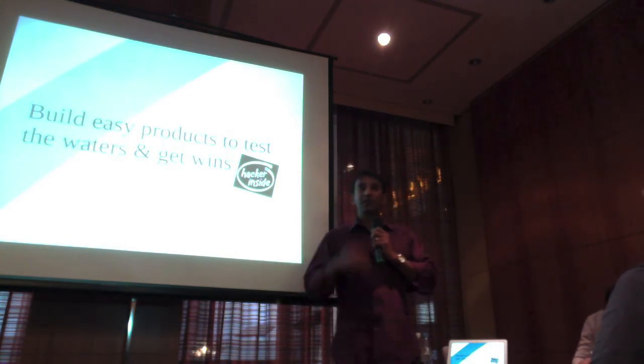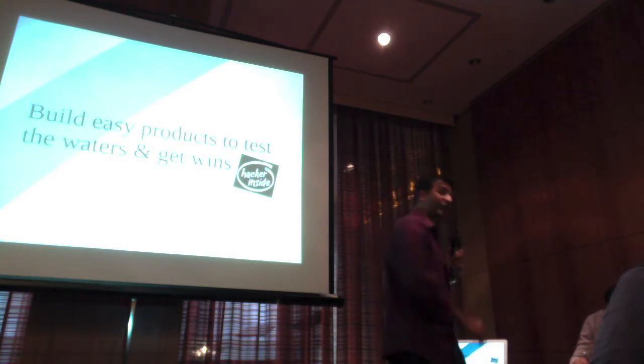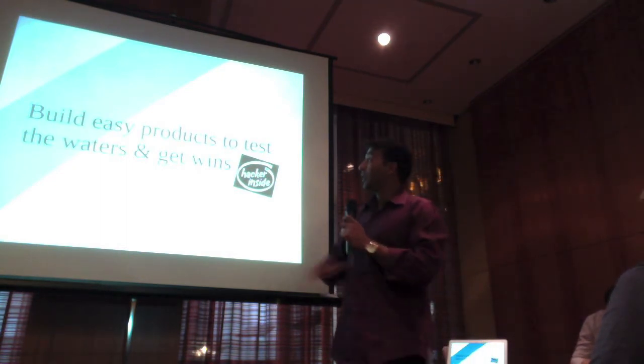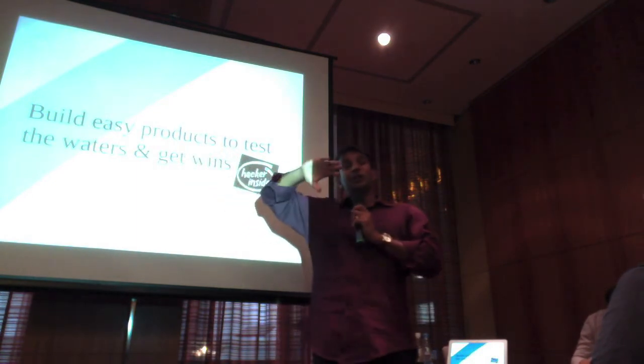That email test was done in a very lightweight way — it was sent internally to a bunch of people in the company and people said, oh my gosh, this is fantastic, we need to roll this out, how fast can we do it? With lightweight tests, people get to know about it and you get to figure out what's right and what's wrong.